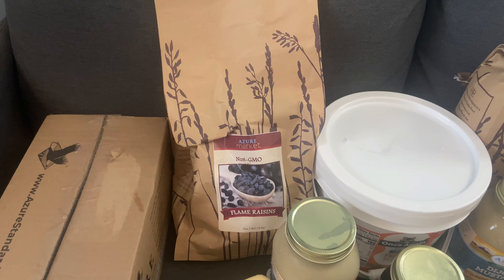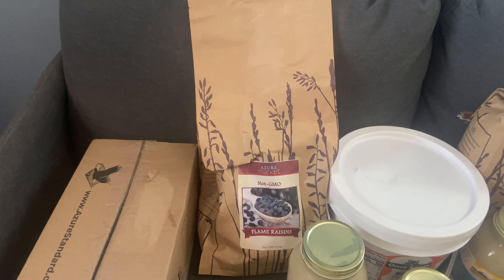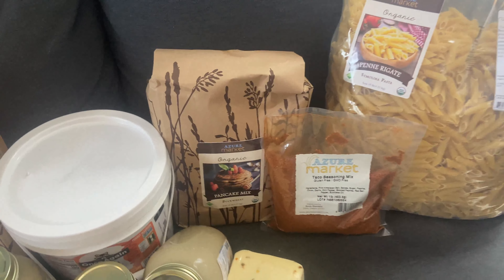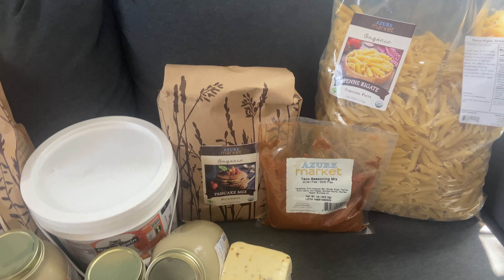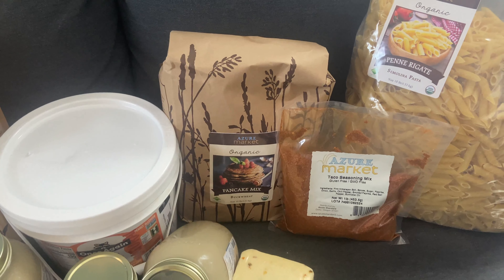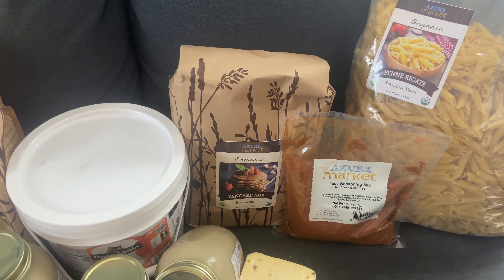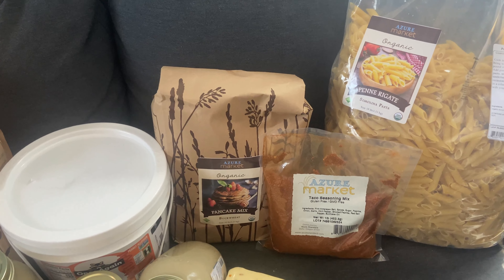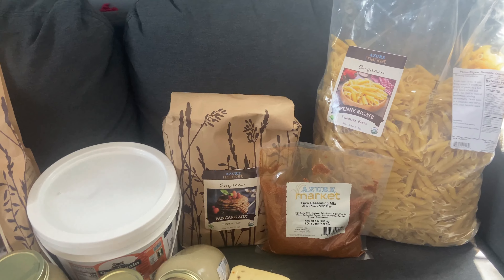That was $13.67, or $2.73 a pound. We also got this 10-pound bag of buckwheat pancake mix. The kids love that! We'll make pancake mix from scratch, but when I do freezer cooking I just use the mixes because it's easier. That 10 pounds was $13.60, or $1.36 a pound.